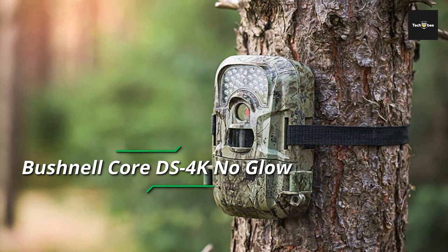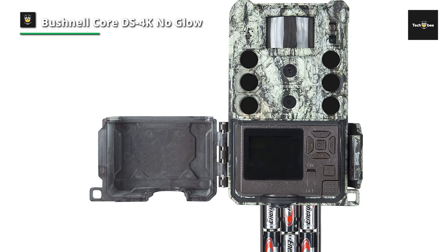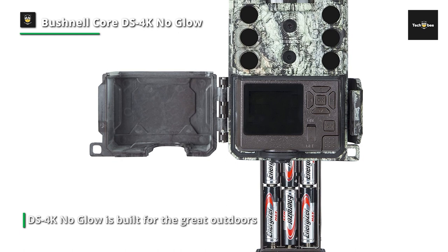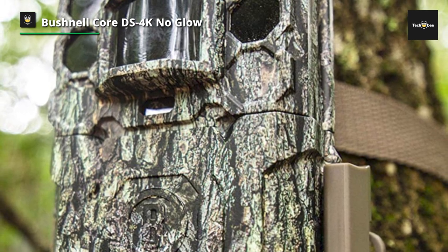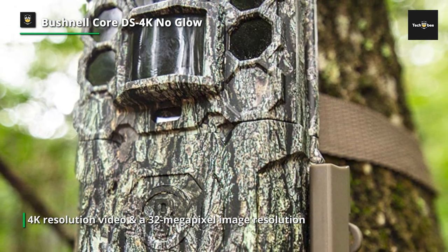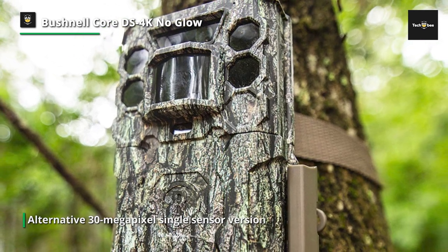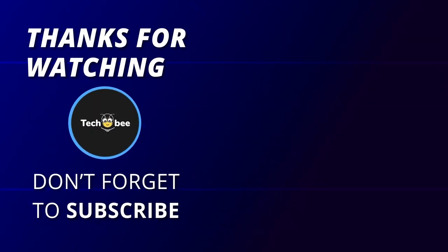Bushnell Core DS 4K No Glow: featuring a greenish milled weed tree-bark camouflage on its face plate and muddy brown on its back plate, the Bushnell Core DS 4K No Glow is built for the great outdoors. The control panel includes a small LCD screen hidden within the housing; once settings are assigned, buttons are protected from accidental activation by a cover secured via a clamp-like side latch. It features a no-glow LED to avoid spooking wildlife in the dark, with a respectable 120-foot range.